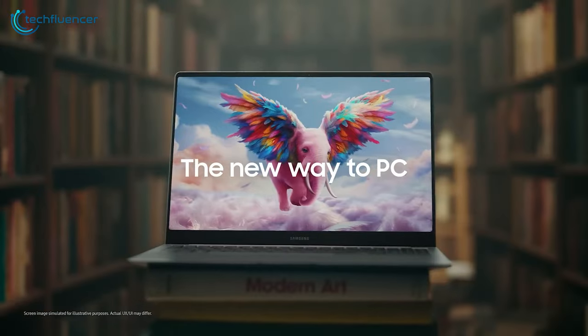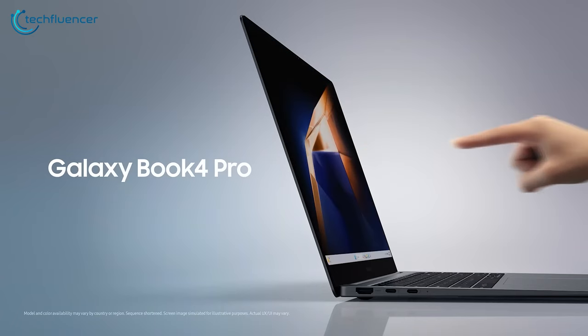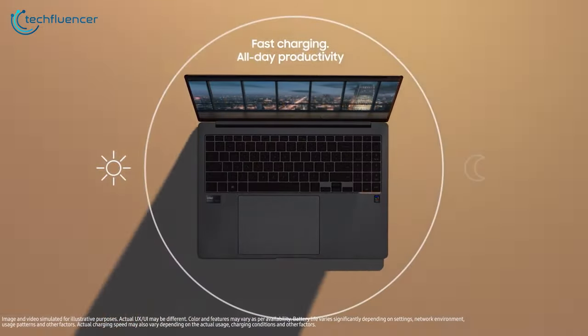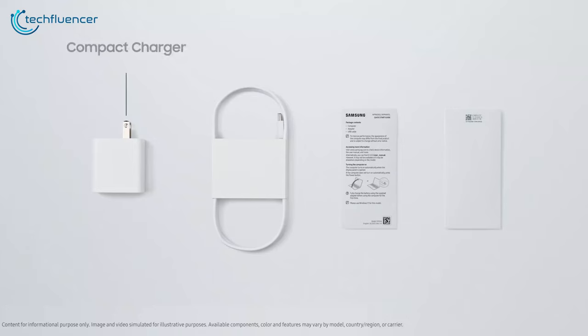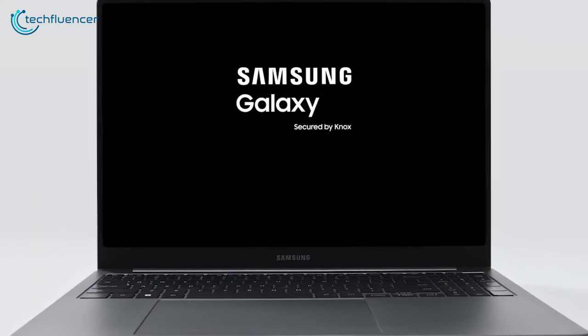Apart from that, despite having an average 63Wh battery, the Galaxy Book 4 Pro can manage an impressive 18 hours of runtime on a full charge, and it comes included with a 65W USB charger that can get you back to 100% charge in 1.5 hours.